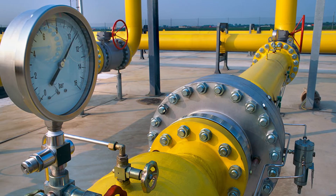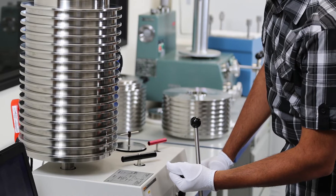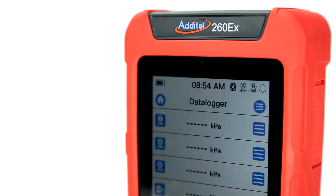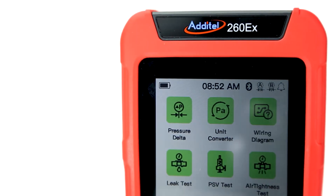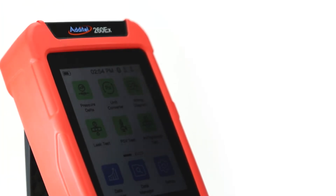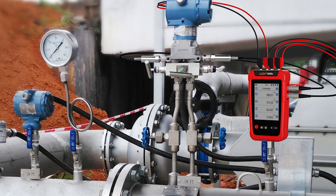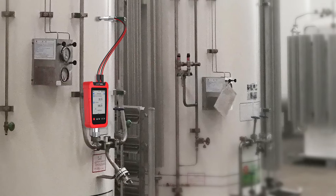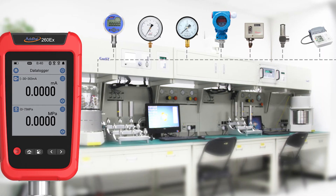Traditional pipeline servicing can involve pressure gauges, outdated chart recorders, and hundreds of pounds in deadweight testing equipment. But with its powerful logging capability, built-in testing programs, 100-hour battery life, and waterproof design, the 260EX is the perfect all-in-one device for use in hydrostatic testing, air leak identification, pipeline filter checks, differential pressure testing, and routine device calibration.